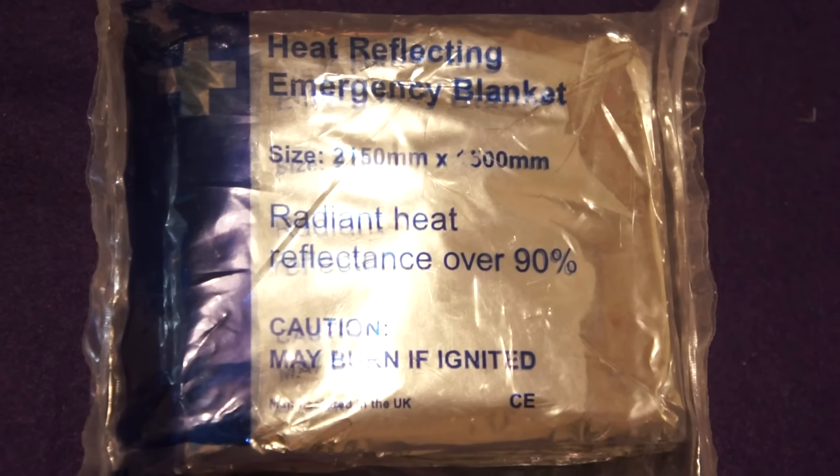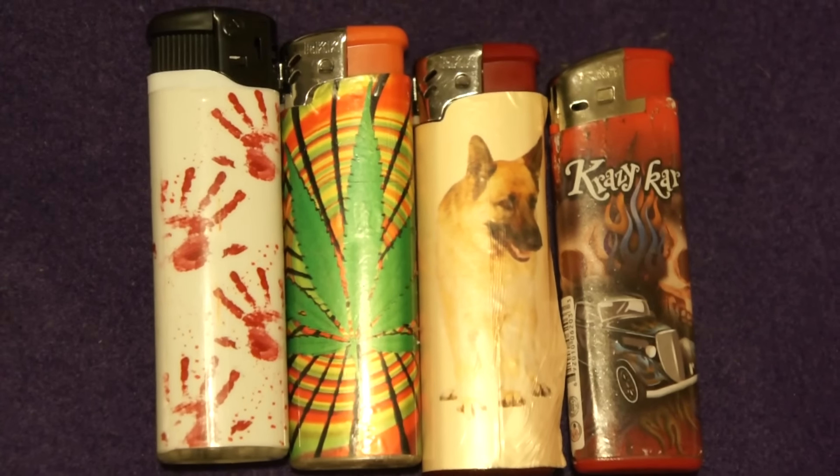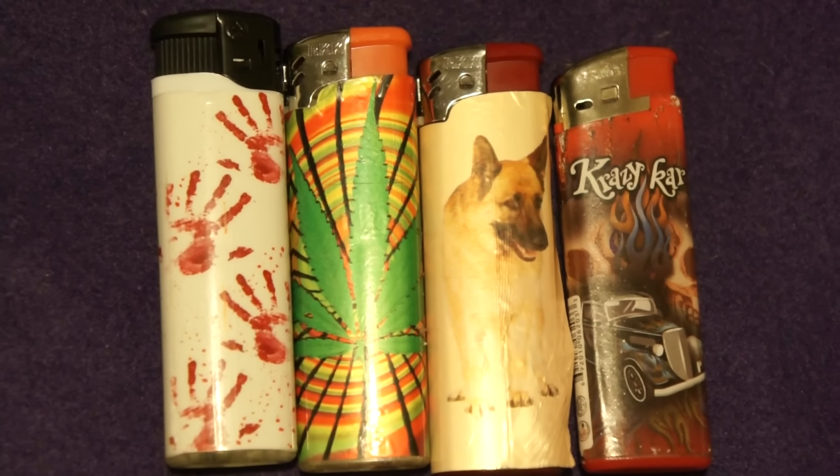Bivvy bag, Amazon, £2. Foil blanket, Amazon, £1.40. Firesteel, Amazon, 60p. Lighters — get those from a market or an off-licence, doesn't cost much. About five lighters for a pound, get a bundle, whatever.